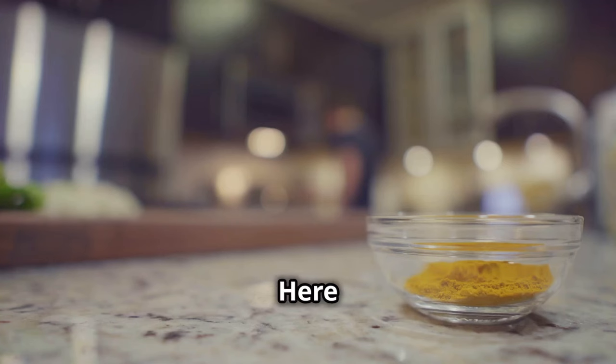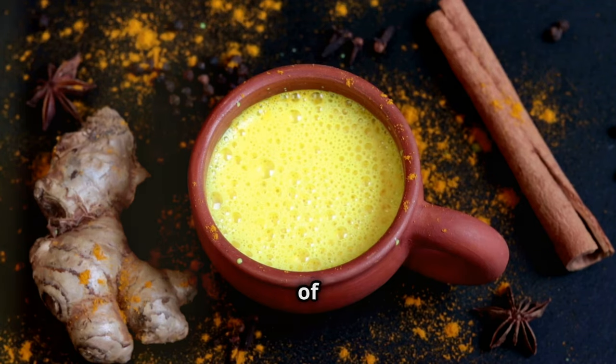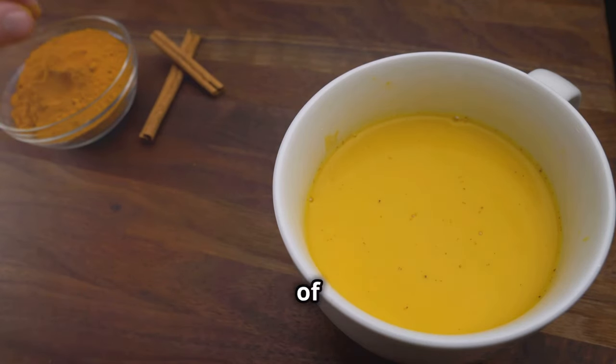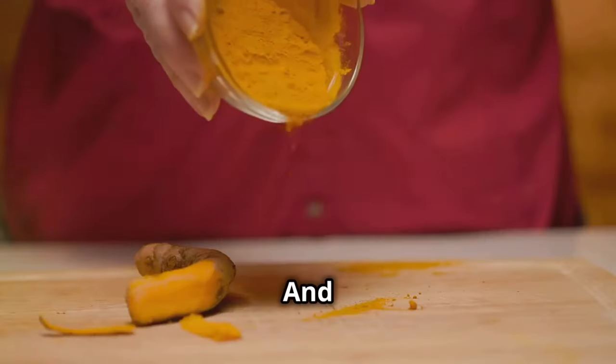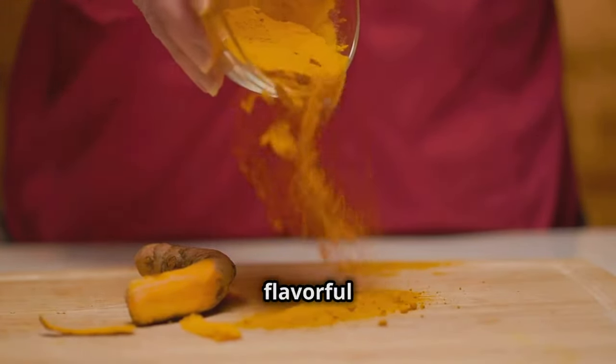Wondering how to get more turmeric in your diet? Here are some simple ways. One: golden milk — mix turmeric with warm milk and a dash of honey for a soothing drink. Two: turmeric tea — brew a cup of turmeric tea with lemon and ginger. Three: cooking — add turmeric to soups, stews, and stir fries for a flavorful boost.